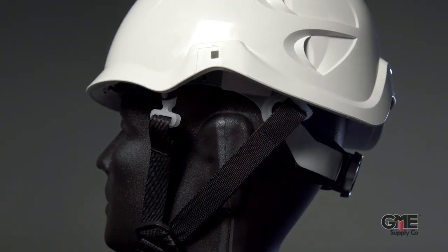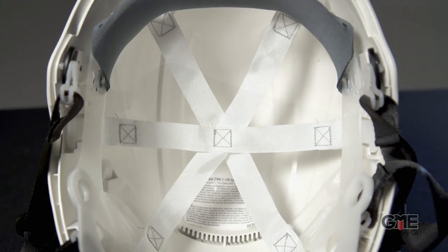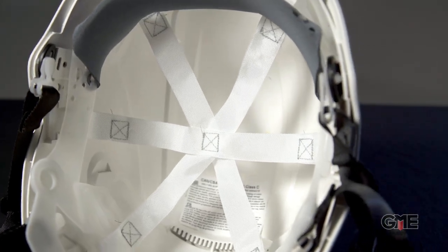The headband strap can be quickly adjusted from 53 centimeters to 64 centimeters and is completely replaceable. When the going gets tough, this will be a helmet you'll be happy to have on your head.